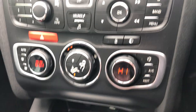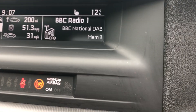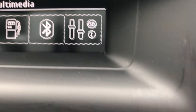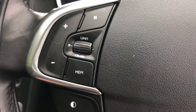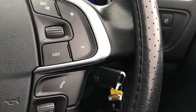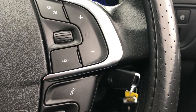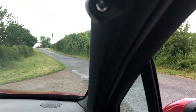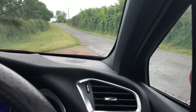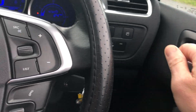Here we have climate control, DAB radio, and Bluetooth. Cruise control is all there, along with fingertip controls for the radio and other functions. Factory-fitted alarm is also fitted. Electric folding mirrors — when you lock the doors, the mirrors fold in automatically.